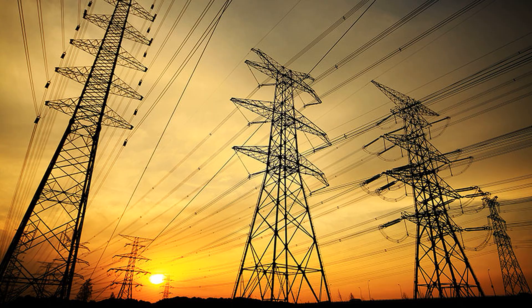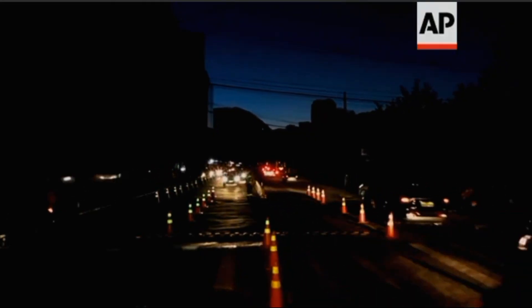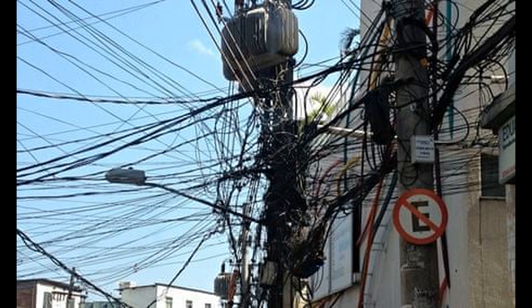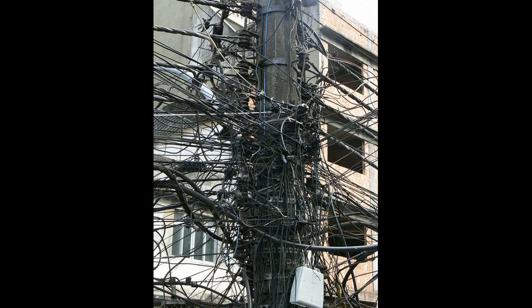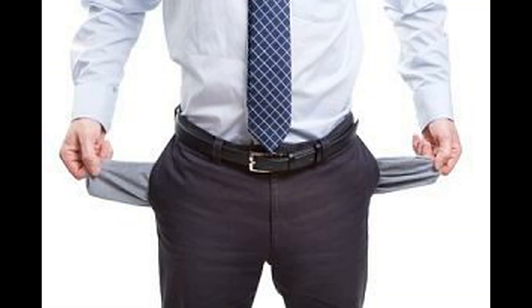Rio suffers from frequent blackouts that often last several hours. In poorer areas, people often try to access electricity illegally by wiring their houses into the main supply. This carries a large risk of electrocution and is very unsafe, with many people dying per year. Solar power can easily increase the electricity supply in the favelas, as they have a lot of sunlight; however, some people cannot afford the high prices.